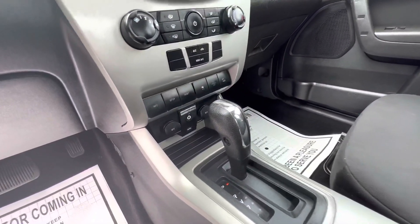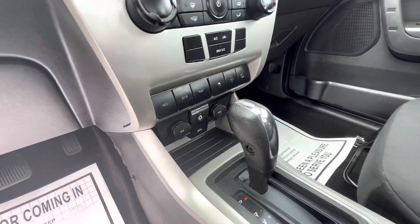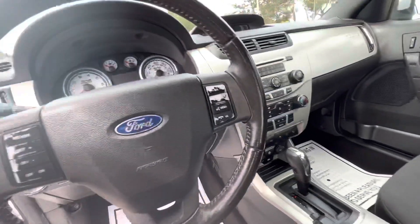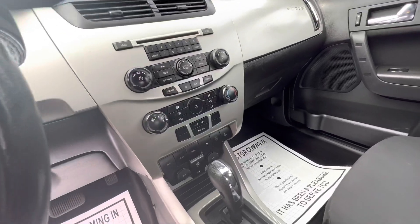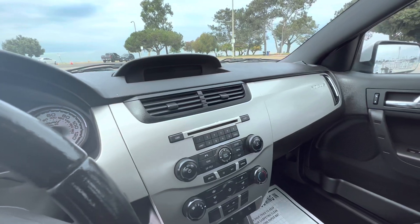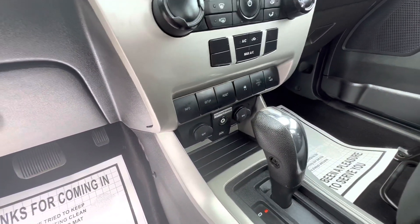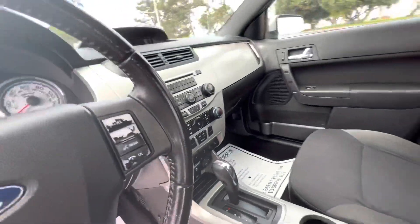It's got the Microsoft Sync system with auxiliary and USB. Dual power outlets in the front, steering wheel controls, all the AC controls, and radio controls. There's an LCD display up at the top, plus info buttons and reset so you can keep track of your MPG.